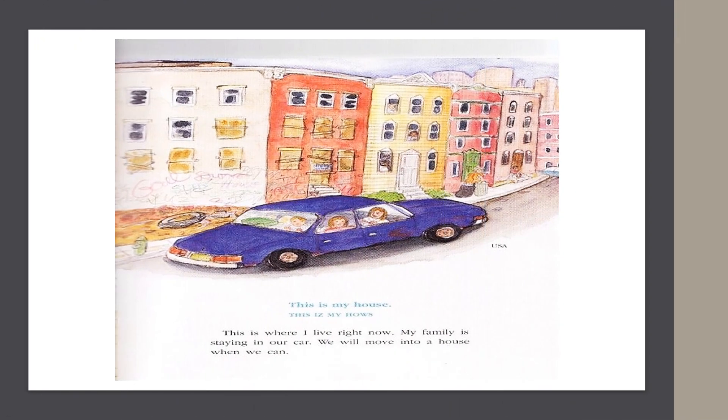In the USA, they say, "This is my house." This is where I live right now. My family is staying in our car. We will move into a house when we can.